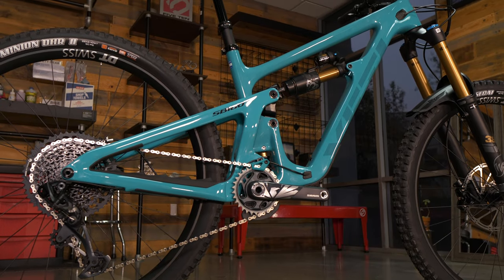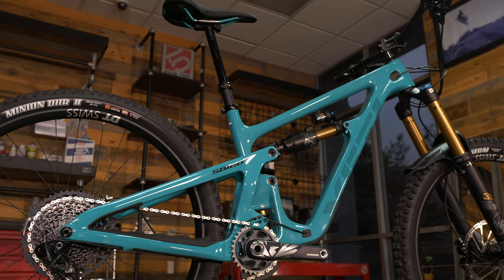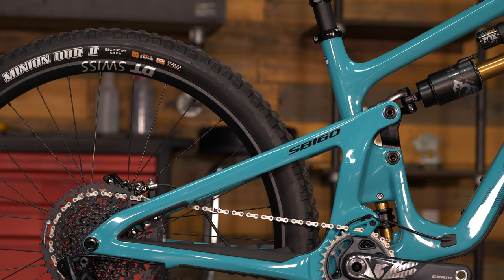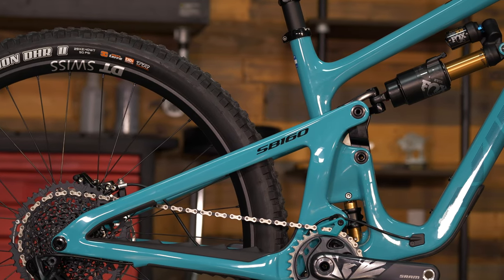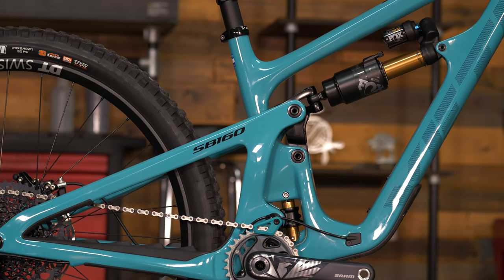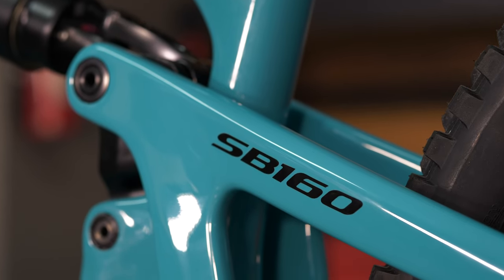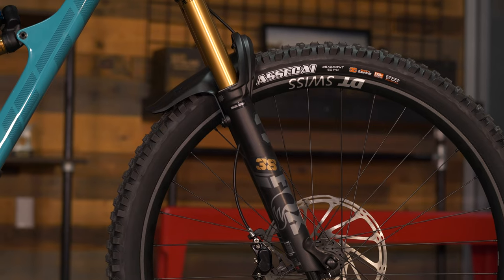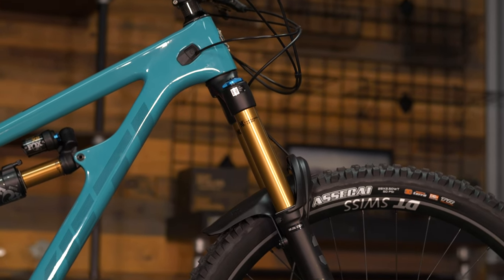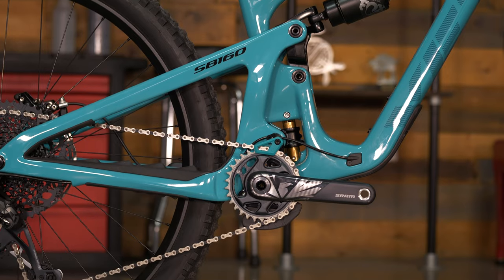So the new SB160, the predecessor being the 150. Staying on that trend of the enduro market, really jumping up in travel. Yeti was one of the first to really get into the enduro, longer-travel bikes. It's been four years since Yeti came out with the 150, and now with this 160 this bike is really going to be top of the crop in the enduro scene. The 150 was getting a little dated and the travel was getting on the smaller end, so this puts us right in that category — 170mm front, 160mm rear.